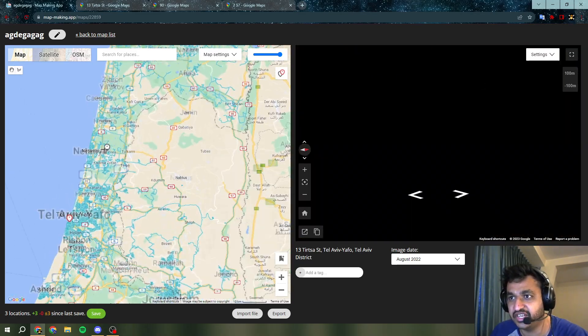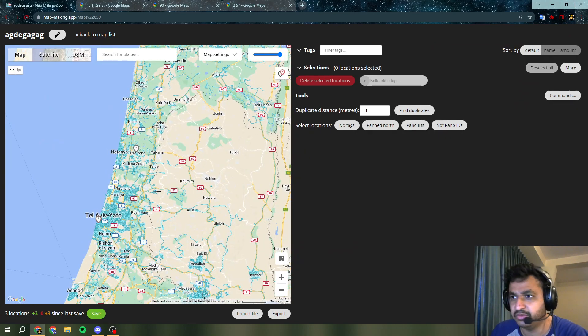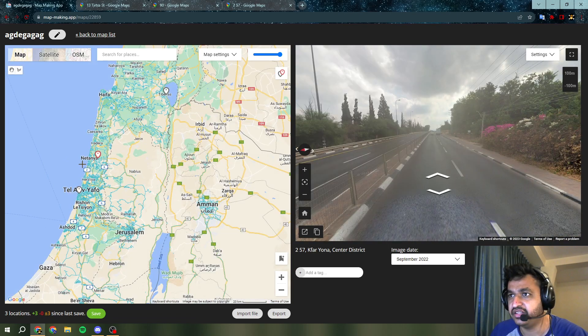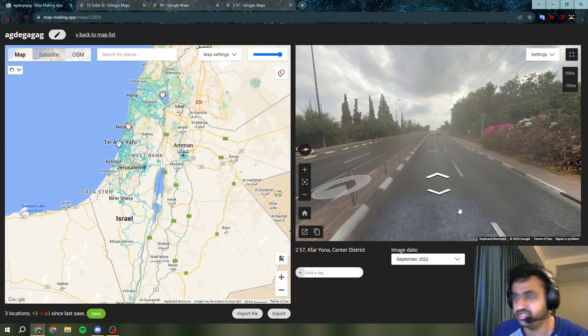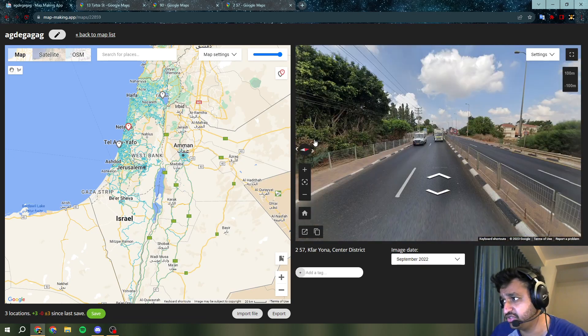And then another one we have is here on the highway to Netanya, which is also pretty interesting. And also we have one all the way out here, which we shall also take a look at in a second. But that shows us that the coverage is quite extensive.